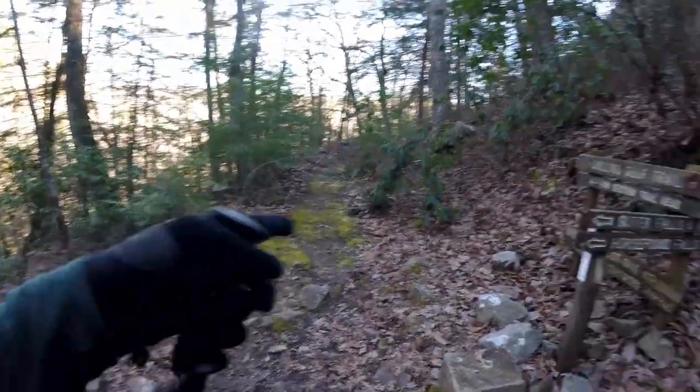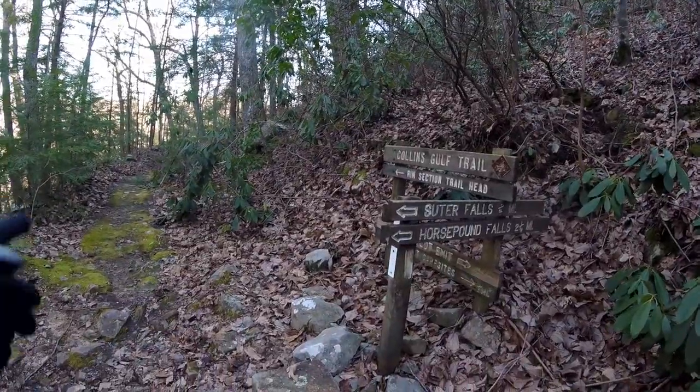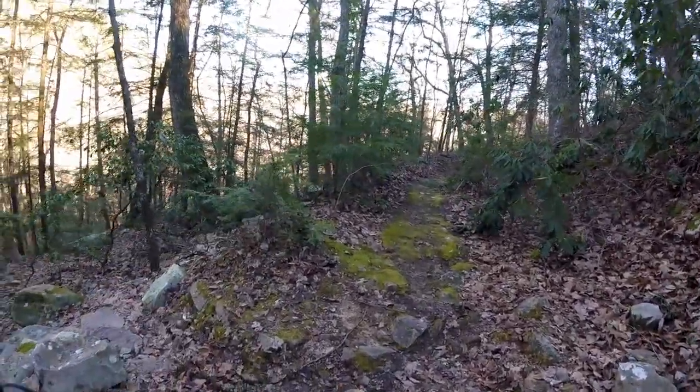Souter Falls that way. Collins Gulf — that's the rim trail ahead. So that's the way we'll be coming back tomorrow, from that direction.